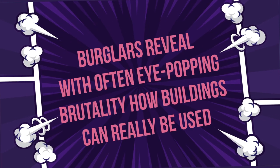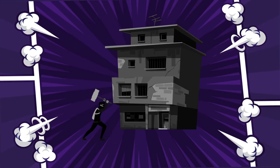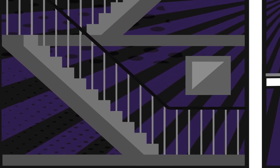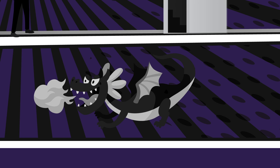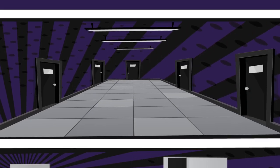Burglars reveal with often eye-popping brutality how buildings can really be used. They introduce perforations, holes, cuts, and other willful misconnections — as if they are sculpting a building in reverse. For the burglar, every building is infinite, endlessly weaving back into itself through meshed gears made of fire escapes and secondary stairways, window frames and screened-in porches, pet doors and ventilation shafts — everything interpenetrating, everything mixed together in a fantastic knot. Rooms and holes coiled together like dragons inside of dragons, or snakes eating their own tails. Rooms opening onto every other room in the city. For the burglar, doors are everywhere.